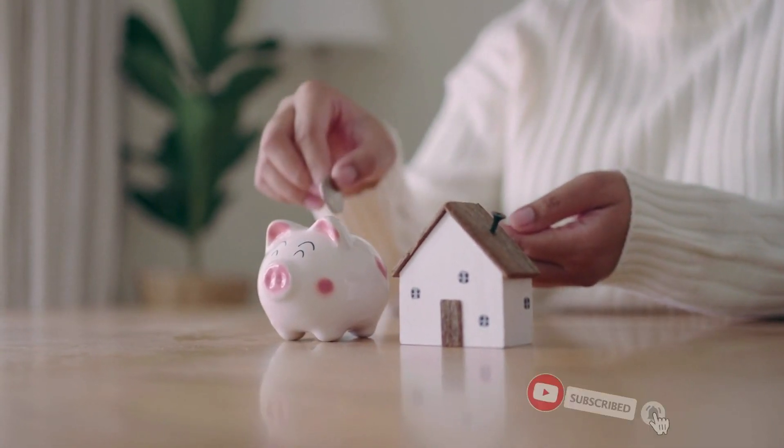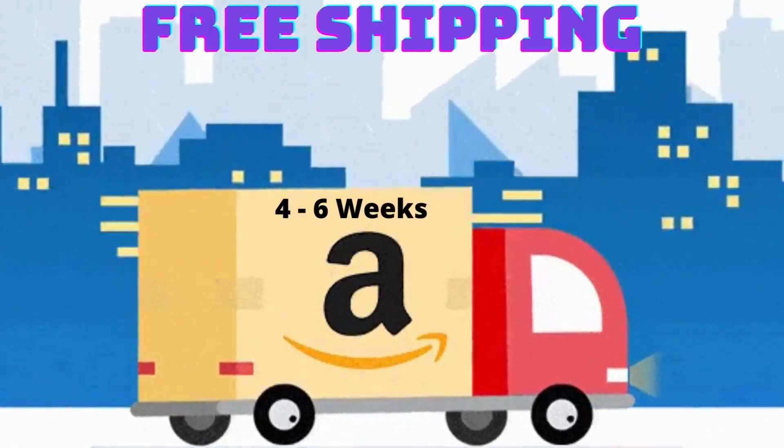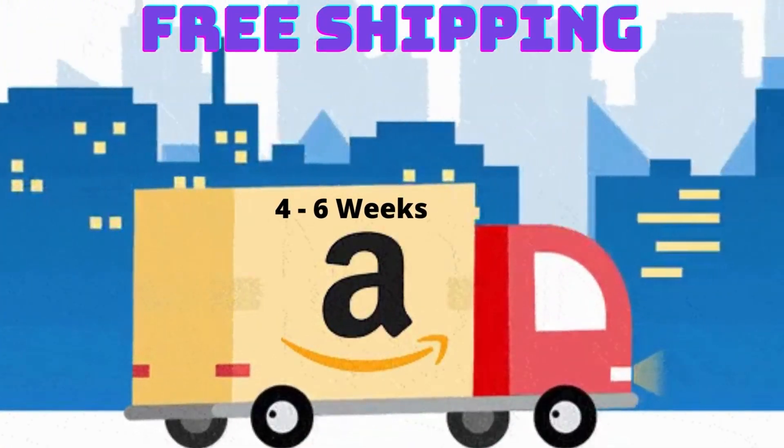Shipping is included and you can have the kits delivered in as little as four to six weeks.